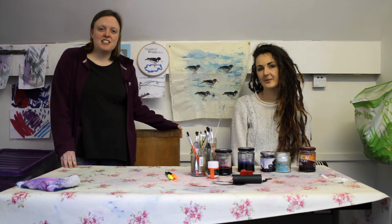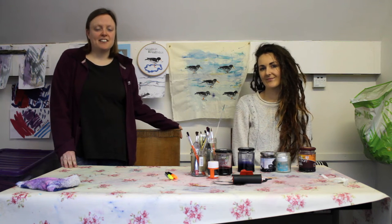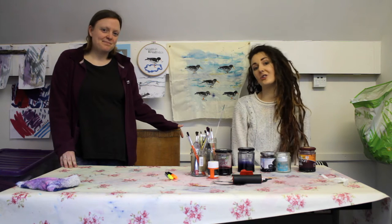We are 56 Degrees North, creative studios run by volunteers in Berwick. We want to make the community better using art.